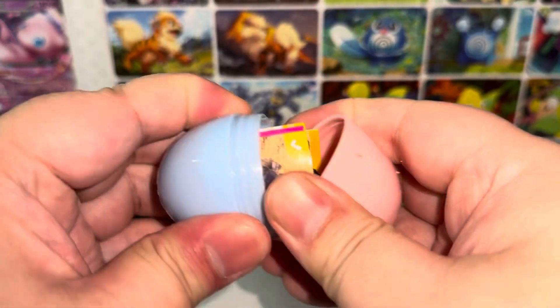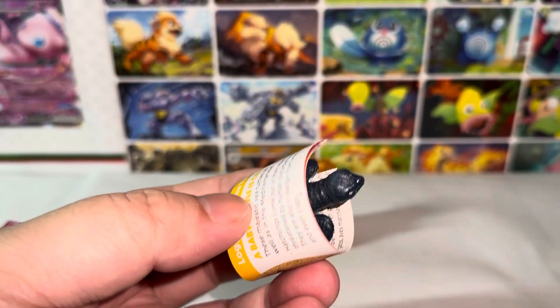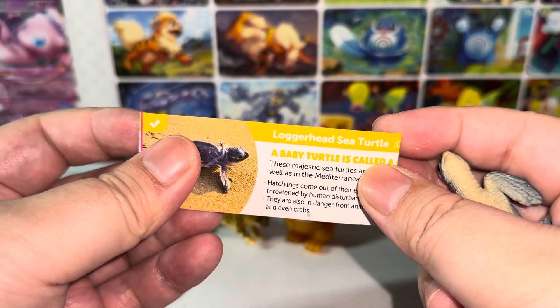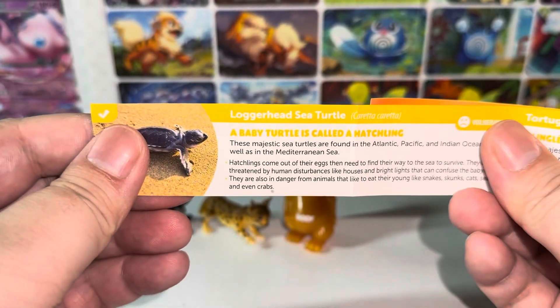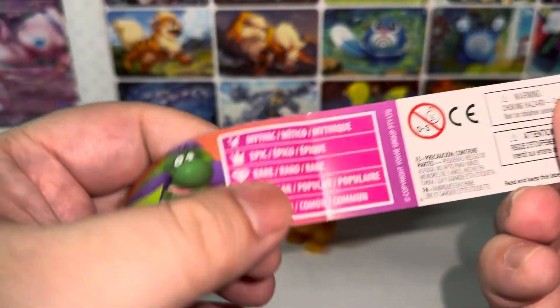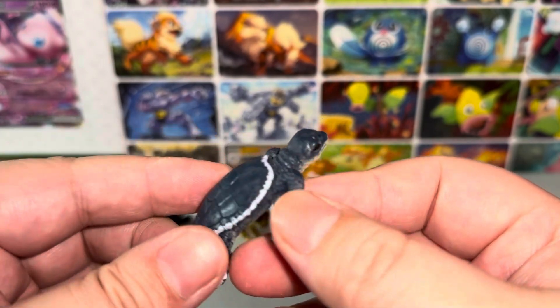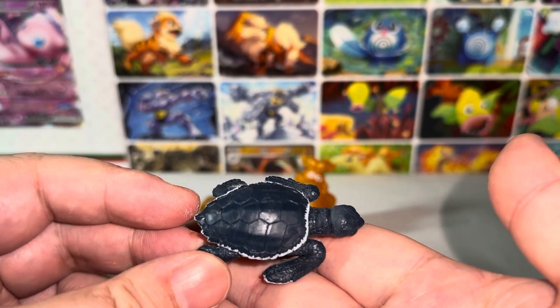Final one. Let's see what we can get here. It seems like a sea turtle. I've had this one before. This is the loggerhead sea turtle. This is a check mark, which means it's a common one. Let's take a closer look. I think this is pretty cute. I don't know why this is considered common, but it's a really beautiful looking figure.